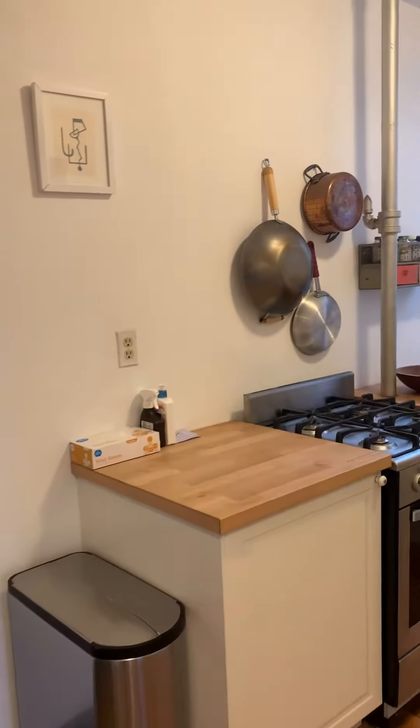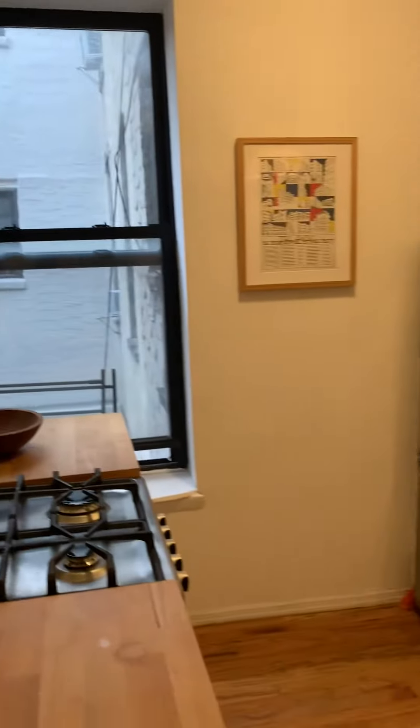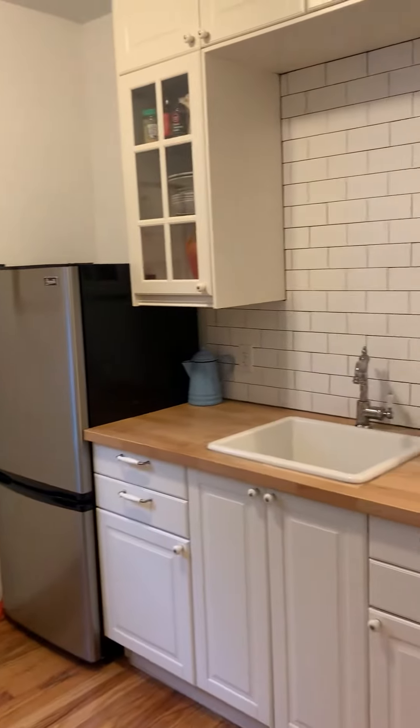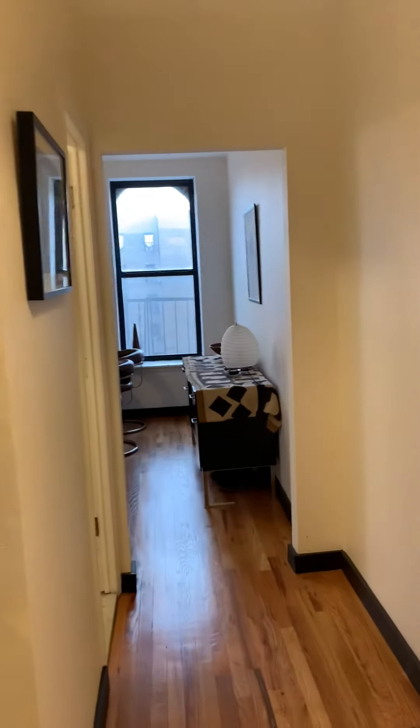I'm standing at 330 South 3rd Street, Apartment 21 in Williamsburg, and I'm doing a virtual tour of the apartment since nobody is allowed to go out anymore.